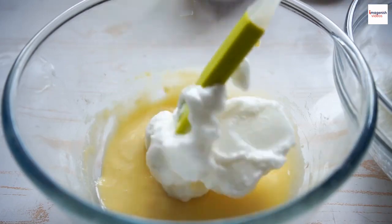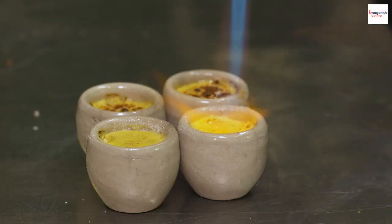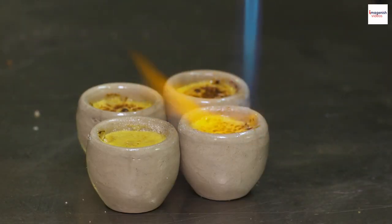The proteins in the egg whites form a network that holds the air, giving the soufflé its structure. The heat in the oven then causes the air to expand, leading to that beautiful rise.